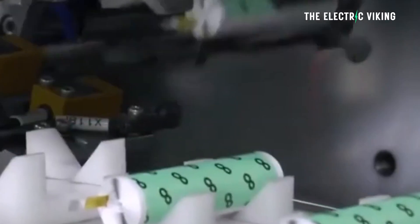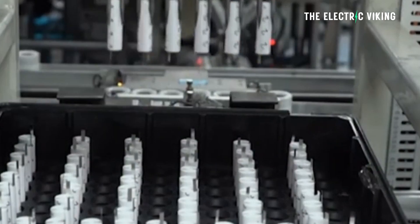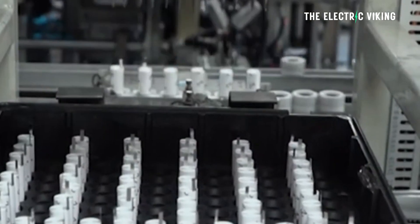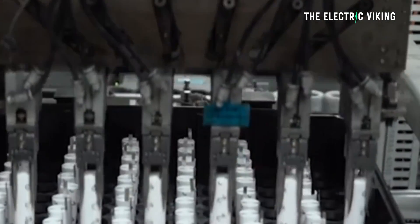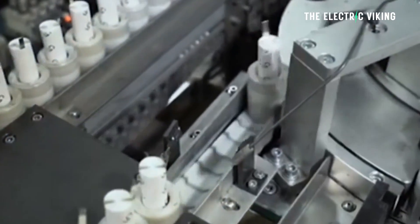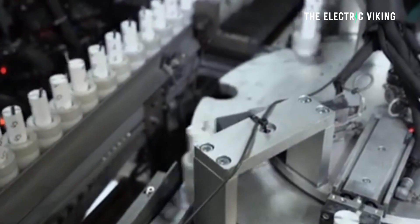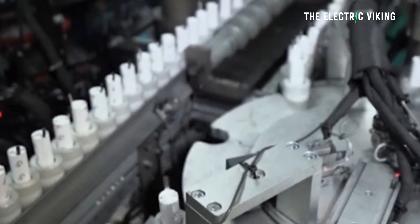My name is Sam Evans. I'm the Electric Viking. LG Chem has begun mass-producing a single-crystal high-nickel cathode. One of the big benefits of this battery, LG Energy Solutions as they like to be known these days, is that the batteries will be 30% more reliable.